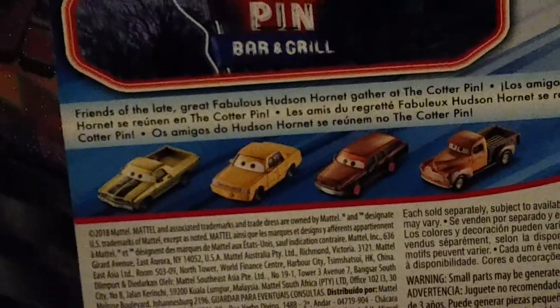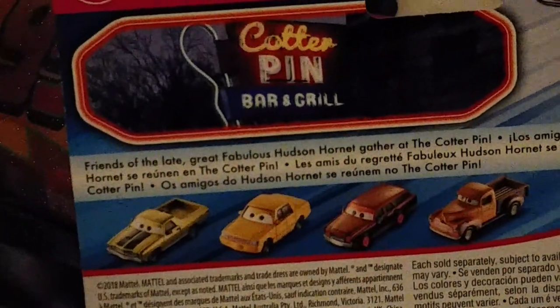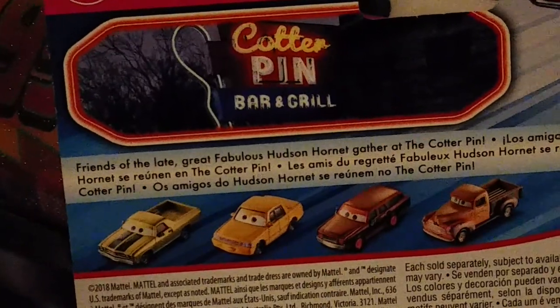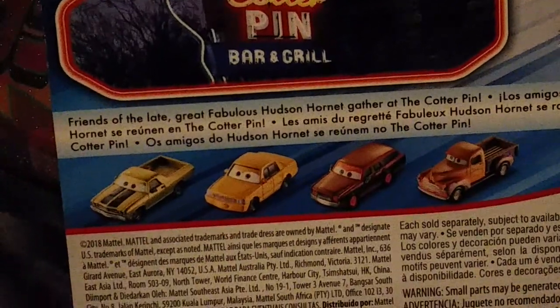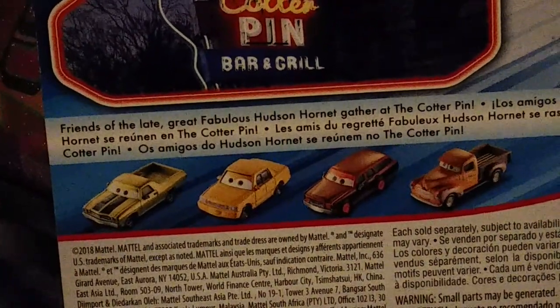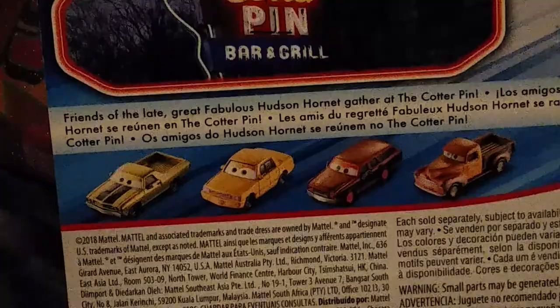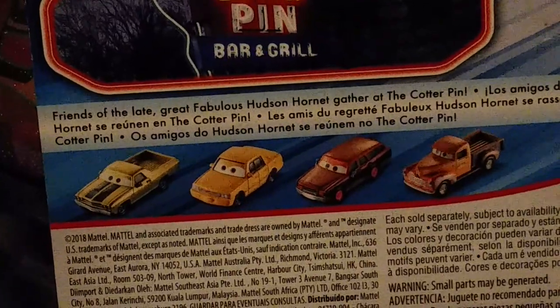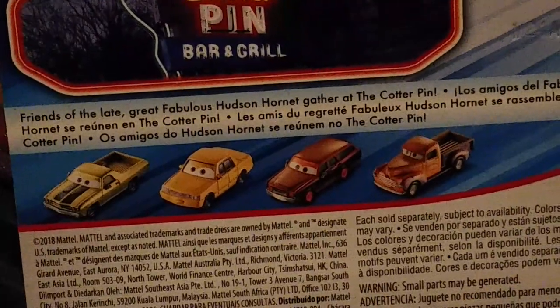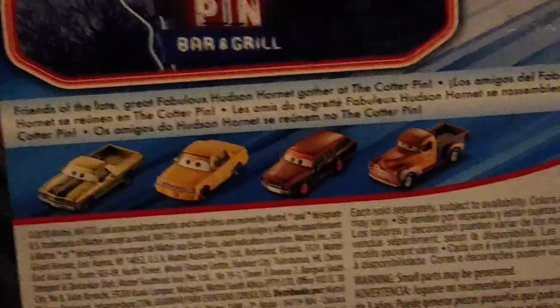The back of the package shows you just a picture of the sign that says Cotterpin Bar and Grill. Here's the description if you want to read it — go ahead and pause for a moment. The back also shows you Andrew Vrooman, Jen Tosedan, Bill Revs, and regular Smokey apparently.